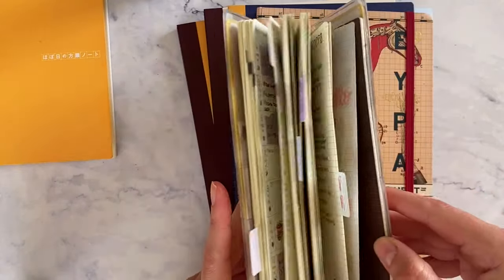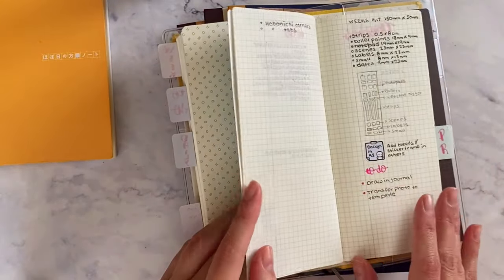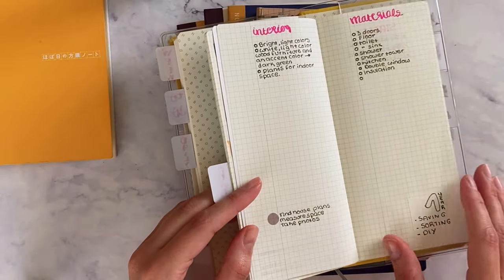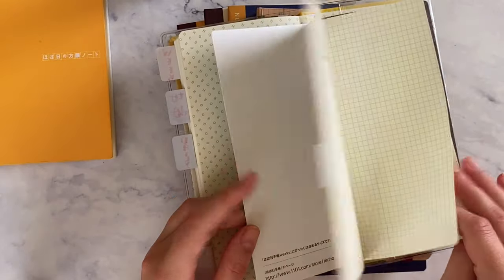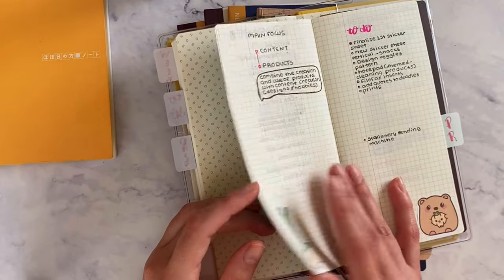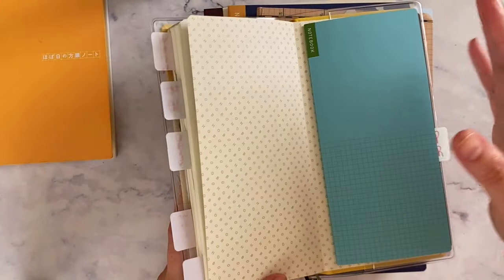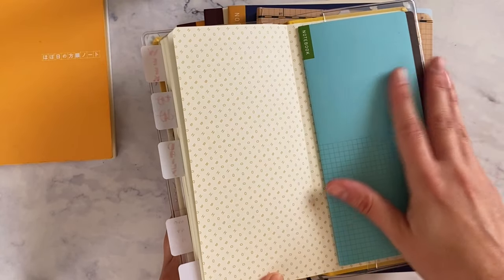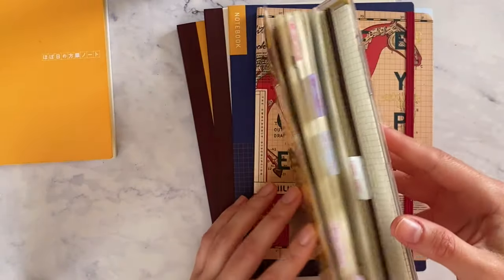I also use these extra smaller notebooks for specific projects, and I'm not sure if this is working for me yet. I like that it's separate and I don't have to look through everything to find specific notes, but I don't think I'd repeat this style of organizing my notes.